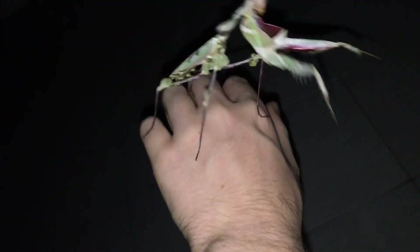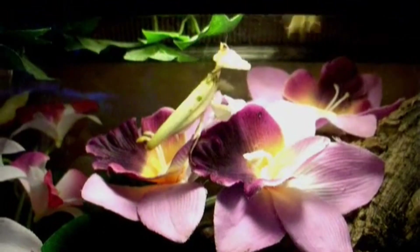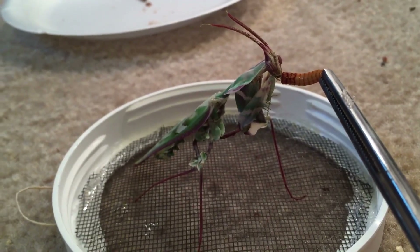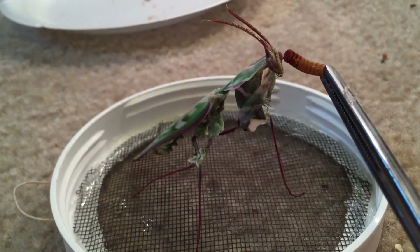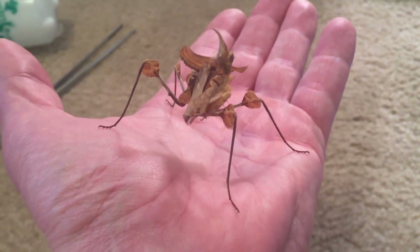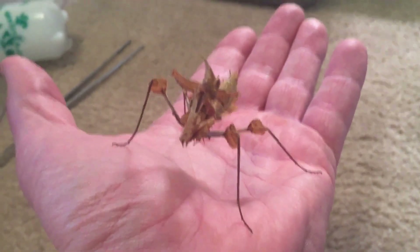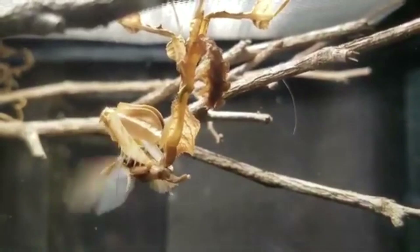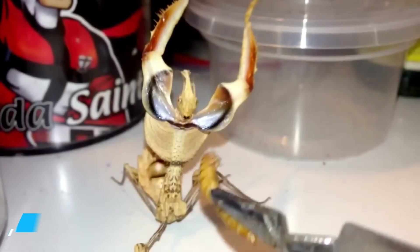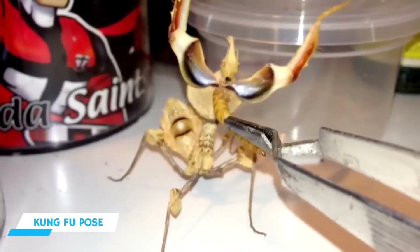But this hunter doesn't chase prey — it waits. When the moment comes, the beautiful act shatters. With lightning-fast reflexes, the predator lunges, snatching victims from the air. Its spiny forelegs clamp like a vise. When threatened by a bird or lizard, it drops the act and explodes into a terrifying display, fanning its limbs and wings, flashing red, white, blue, and black — a shocking kung fu pose to startle predators.